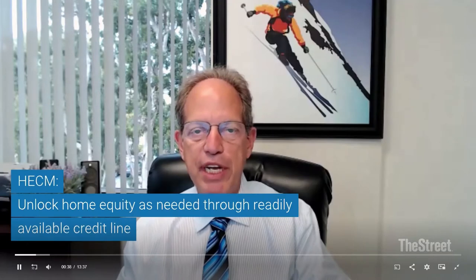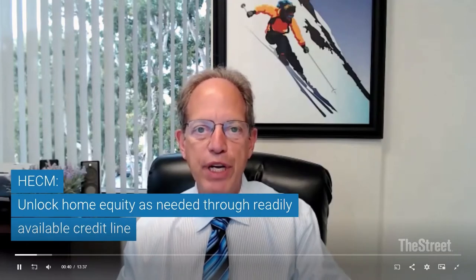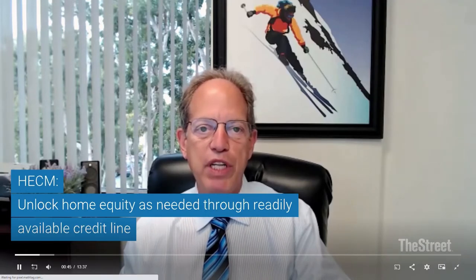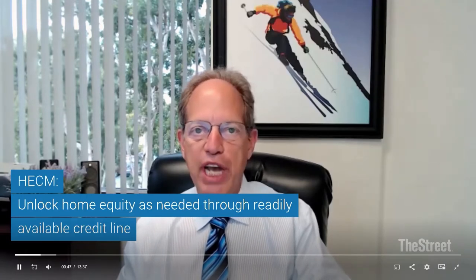I wanted to distinguish between a HECM and a HELOC because a lot of people are familiar with HELOCs, but not necessarily with HECMs. Basically, a HECM is designed to unlock home equity for homeowners as needed through a readily available credit line without the downsides associated with a HELOC.